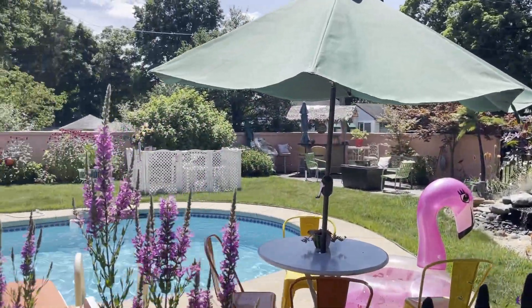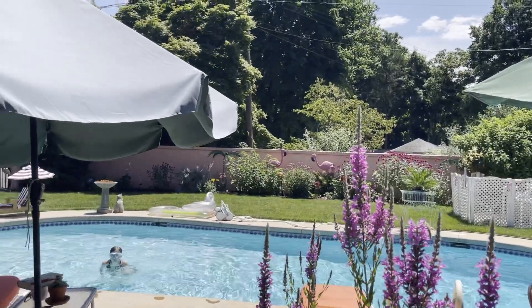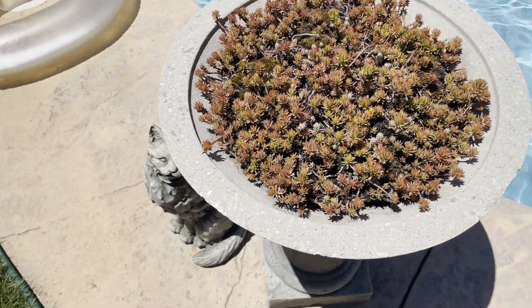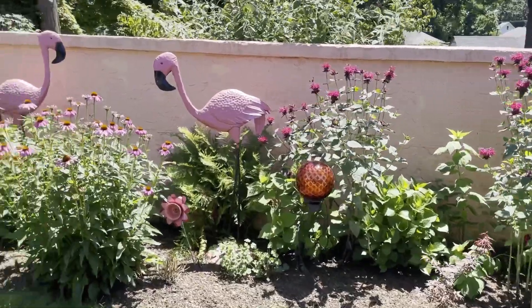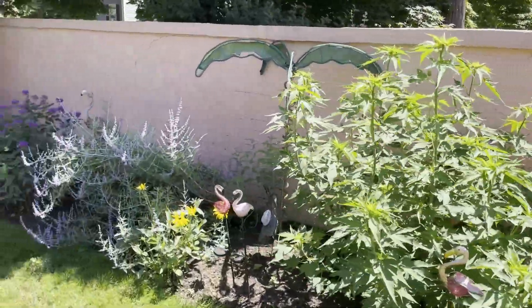I had to share her absolutely stunning pool. Sandy put it in at some point in the 80s, and they originally were going to make a wrought iron fence around the entire pool, but Sandy actually requested them to build a wall and make it pink stucco as well.